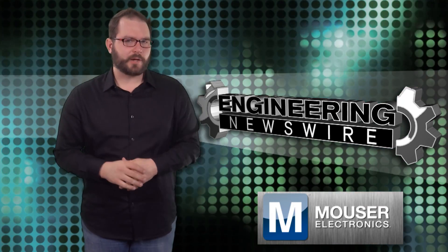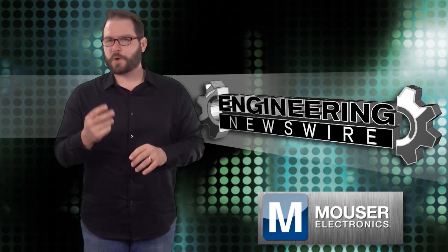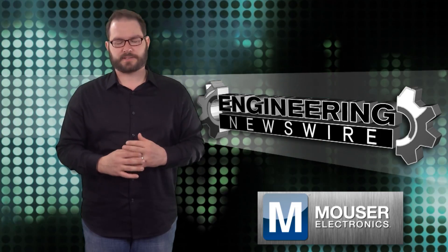Today on Engineering Newswire, we're figuring out how 3D printing is going to affect our future, steering our headlights with our eyes, and creating the new Rube Goldberg machine. This thing is awesome — this guy is like my new hero.